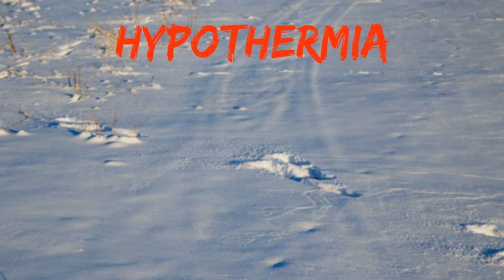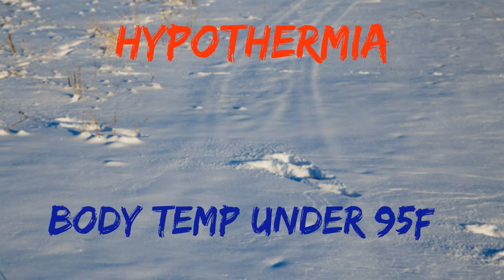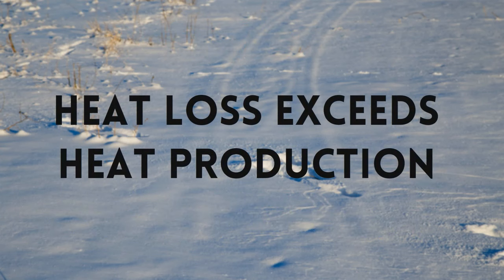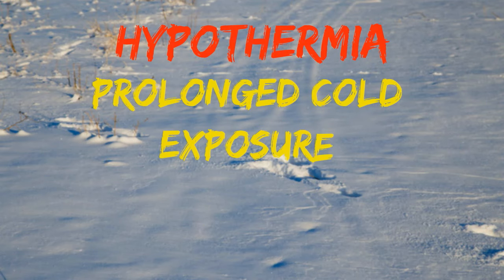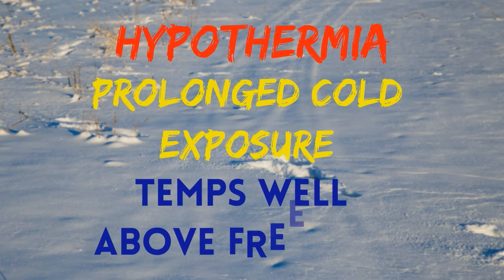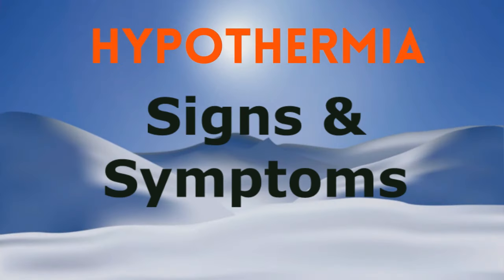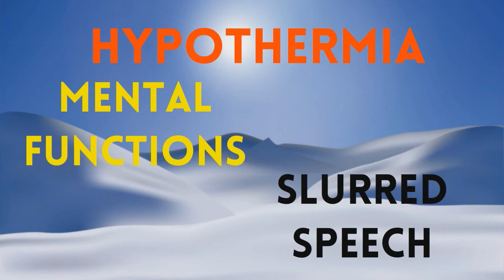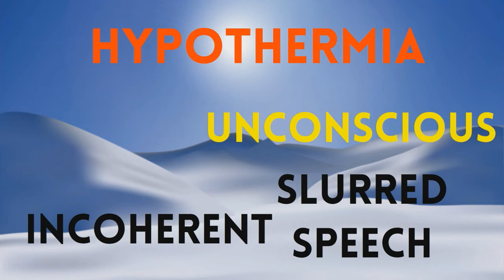Hypothermia is a potentially life-threatening condition defined as the general cooling of the body core temperature below 95 degrees. Normal body temperature is 98.6. Hypothermia sets in when the body heat lost exceeds the body's heat production due to prolonged cold exposure. Although hypothermia is usually associated with cold climates, it can occur at temperatures well above freezing, especially when a person is exposed to extended wet conditions. Signs and symptoms of hypothermia change as the body temperature falls. Mental functions typically decline first, including an inability to make decisions, slurred speech, disorientation, incoherence, irrationality, and unconsciousness.